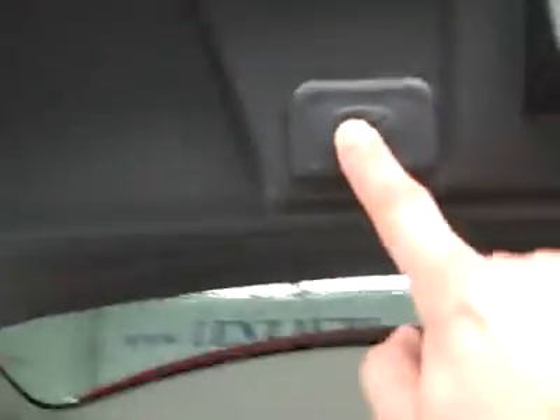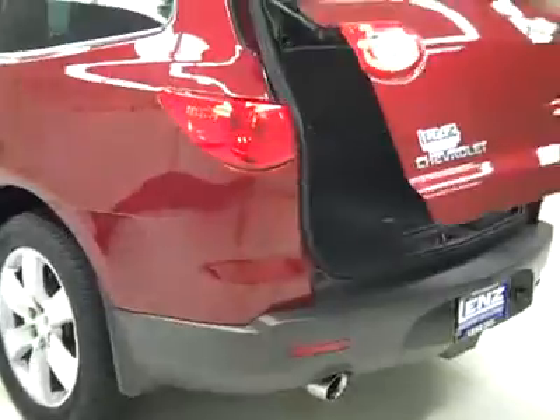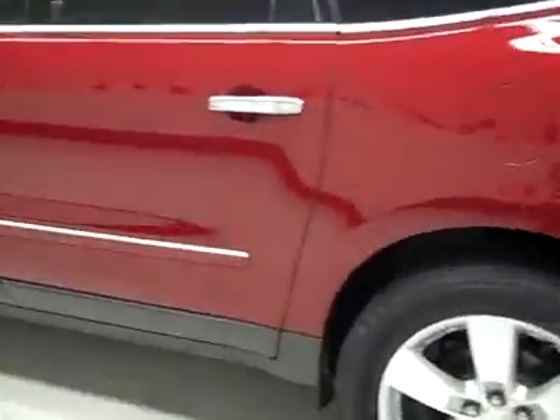It is power assist — you can push a button on the key fob or the one right here to close it up. The cargo area is nice and clean. All the seats fold down for more space if you need it. That power assist hatch is a real handy feature.